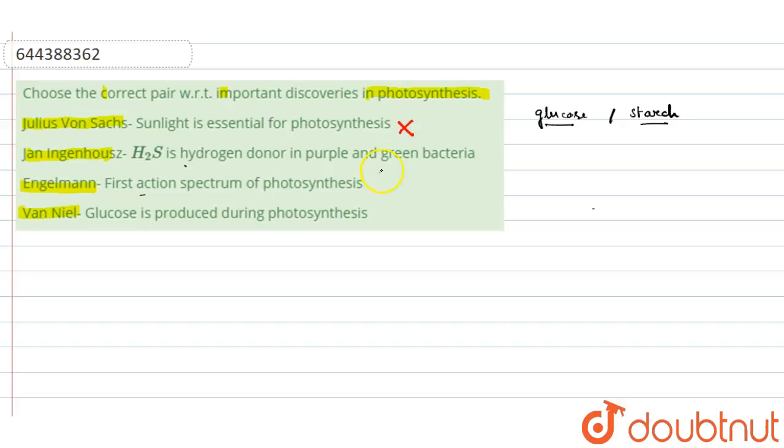The next one is Ingenhousz. Ingenhousz did experiments and showed that light is important for photosynthesis. He also discovered things regarding photosynthesis, but what he mainly showed is that sunlight is essential for photosynthesis. So the pairing given — H2S is the hydrogen donor in purple and green bacteria — is incorrect for Ingenhousz.